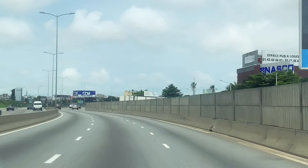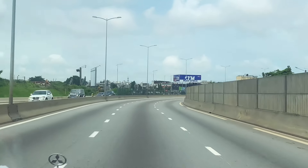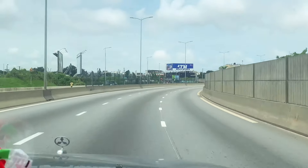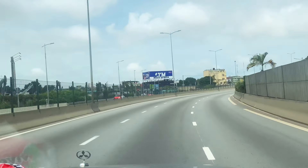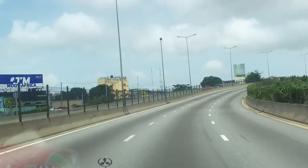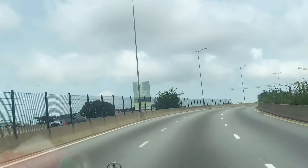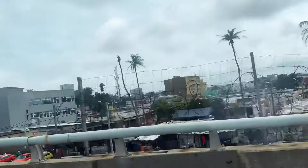Are you enjoying the video? I hope so! You are welcome to Abidjan if you have never been here. You see there — Move Africa — Move Africa is a telecommunications company, like Orange and MTN.